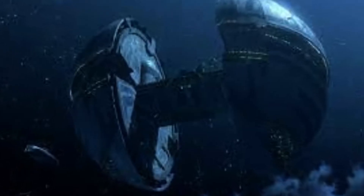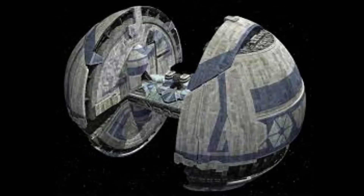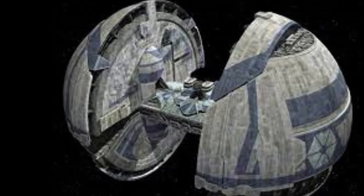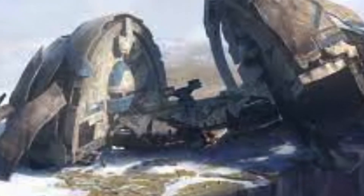Beginning with the canon ships, we have the DH Omni support vessel. This ship had quite an interesting design — as the name suggests, it was used to transport supplies and droids to and from locations. But the really weird thing is how vulnerable to attack this was. The bridge is just an obvious weakness, so it's no surprise that they are never seen again after the Clone Wars.